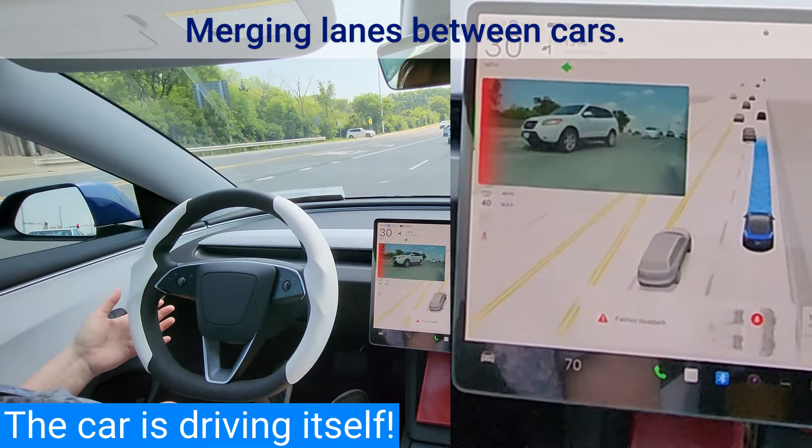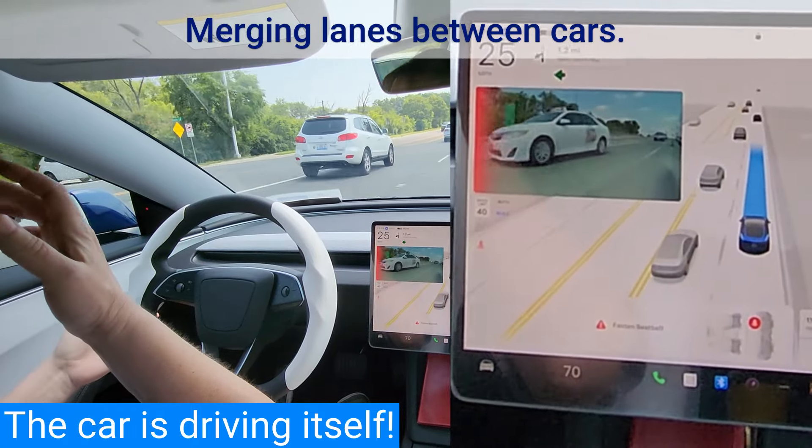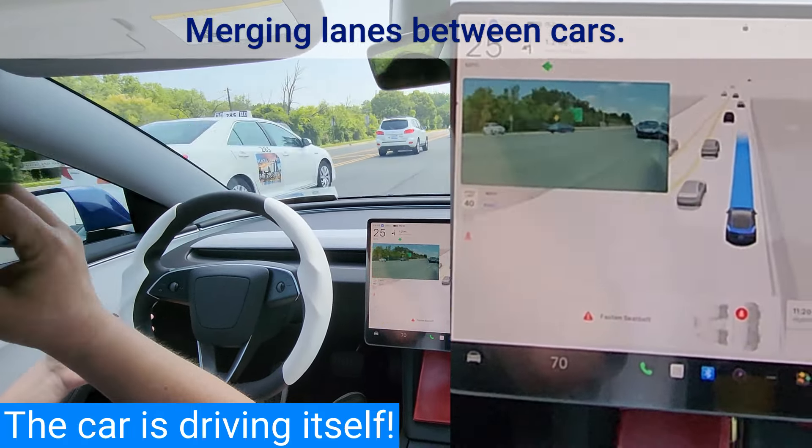This merge is a great example of how the 360-degree camera view helps the artificial intelligence drive better than a human. The AI can measure the speed and distance of the cars in front and back at the same time, and then adjust its speed to fit between the cars.